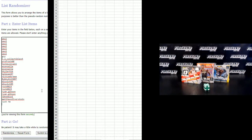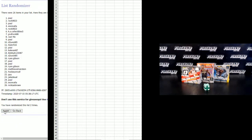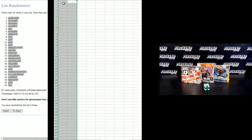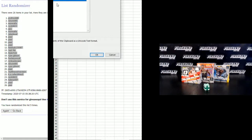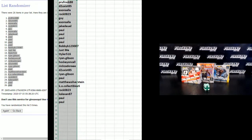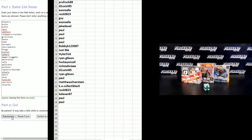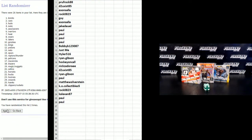We're going to hit the randomizer 5 times. Paul on the top, Just Me on the bottom. 1, 2, 3, 4, 5. Proof Rock 88, number 1. Paul number 26. Blazers on top, Wizards on bottom. 1, 2, 3, 4. 5th and final hit — cross your fingers and hold your wieners. Raptors Thunder on top, Wizards on the bottom.